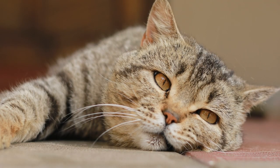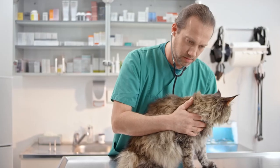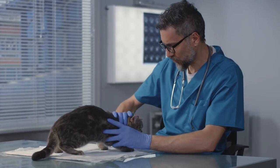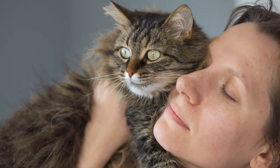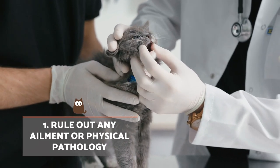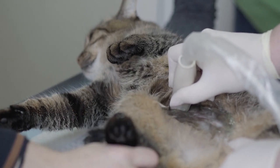Emotional dependency can only be correctly diagnosed by evaluating a series of factors over and above what caregivers may notice on a daily basis. This assessment is best carried out by a feline ethologist. If you notice your cat is too clingy, here are some practical tips which may help. The first is to rule out any ailment or physical pathology. When there is a behavioural problem, the first thing to do is rule out whether the cat is suffering from a physical ailment or pathology.